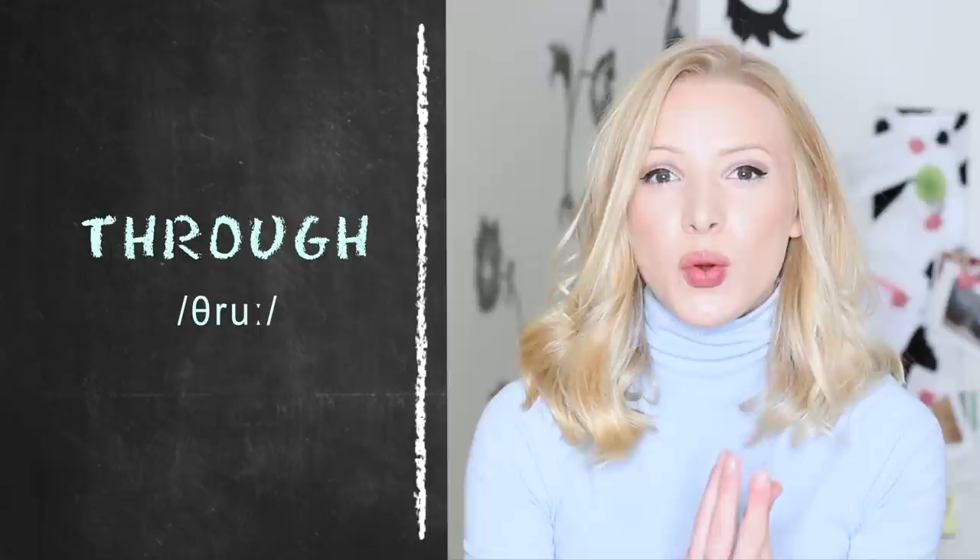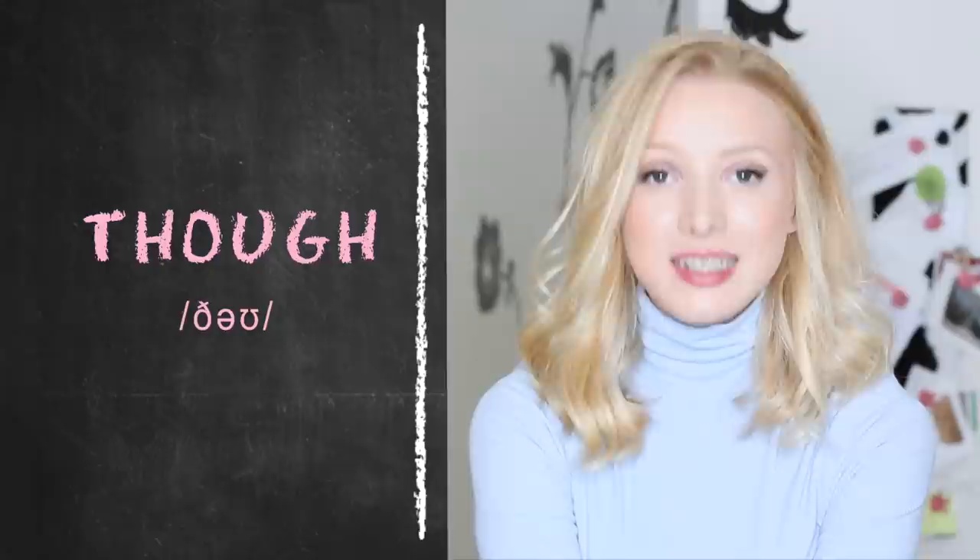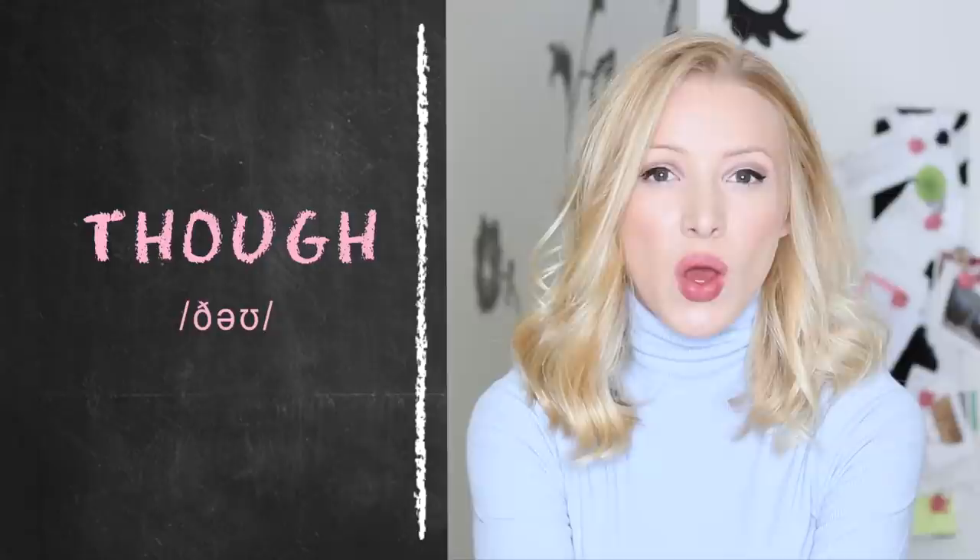'Through' has a long 'ooh' sound — through. With 'thought,' we've got the 'aw' sound — thought — and it ends with a t. 'Though' has a diphthong; it has the 'o' sound — though. So we've got: thorough, through, thought, though.